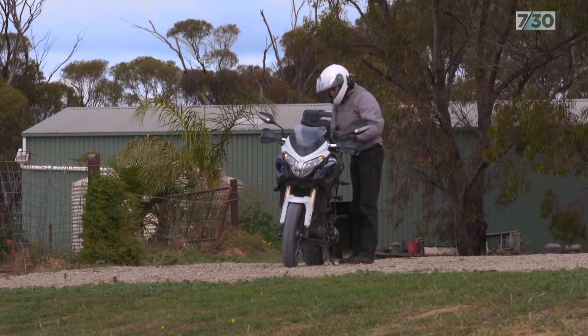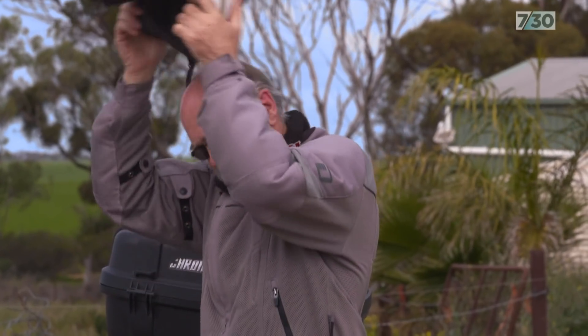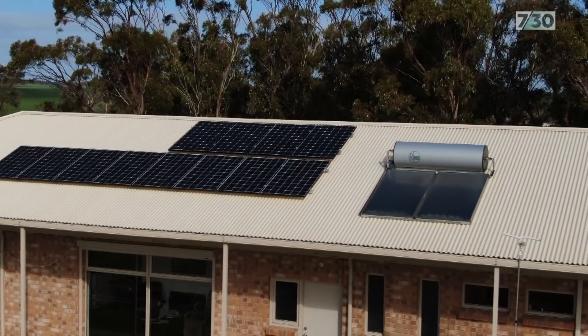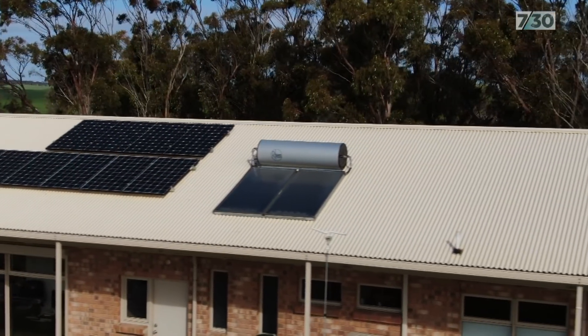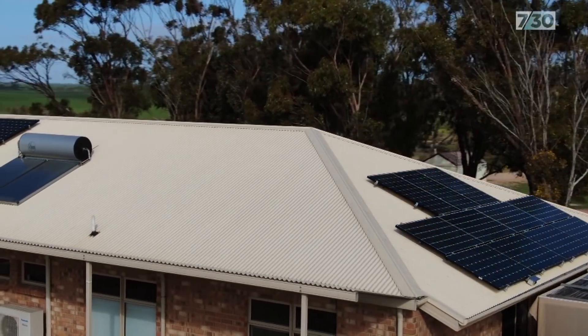One of the underrated resources that Australia has is lots of sun. But on sunny days, the system cut out. Rolf was looking to see his return on investment flowing in, but was horrified to find it was constantly shutting down and restarting up to 13 times a day.